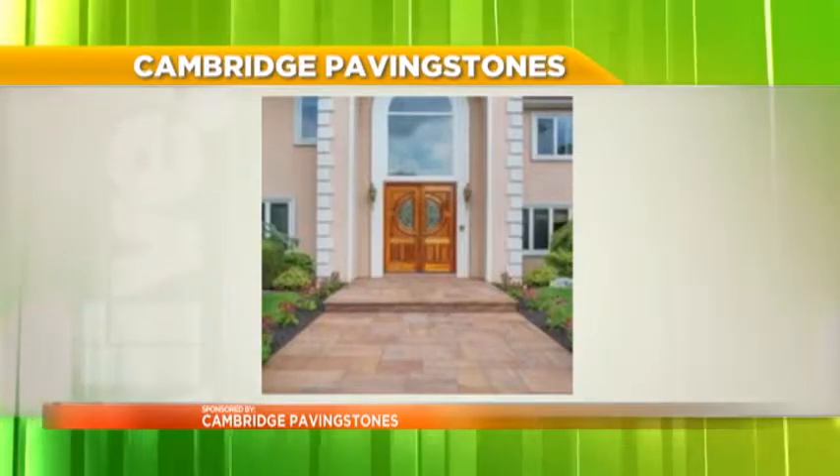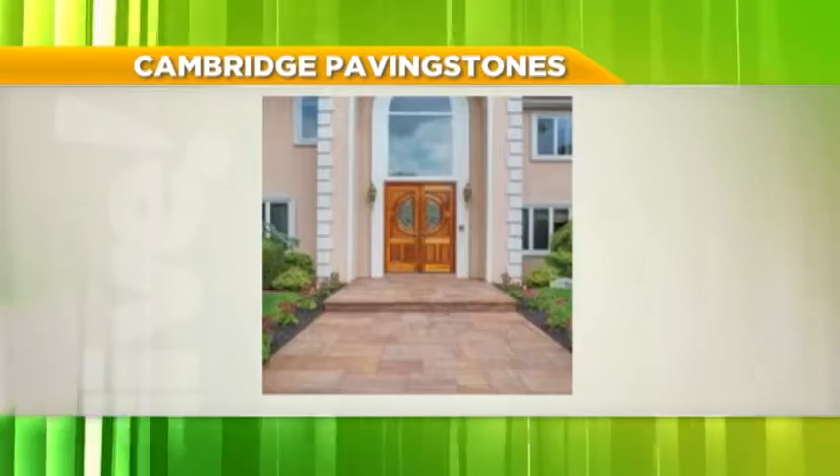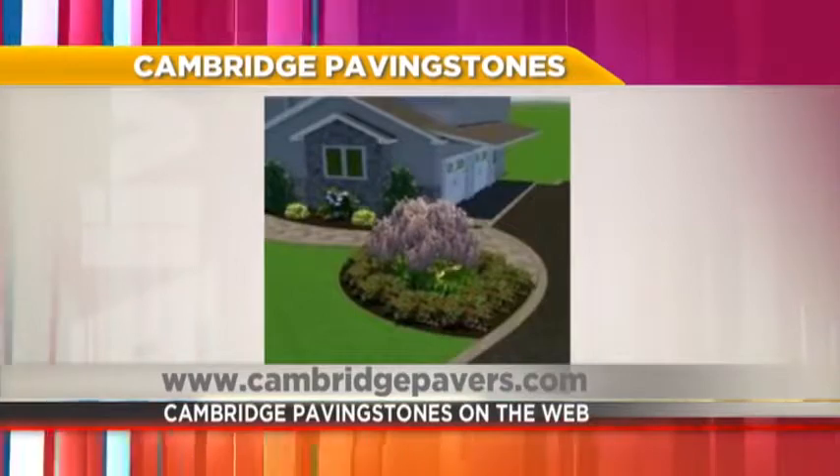Seeing those Cambridge paving stones leading up to your front door looks gorgeous and adds value to your property. Sometimes up to 15% can be added to the value of your house by investing in this outdoor space, whether it's the walkway or the outdoor living space in the backyard.